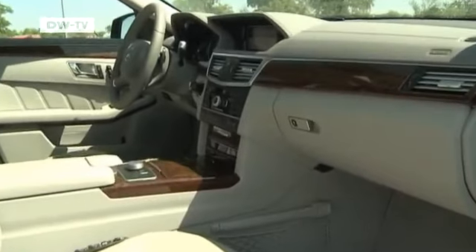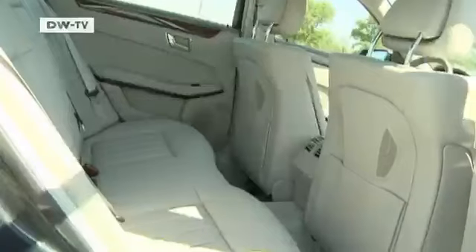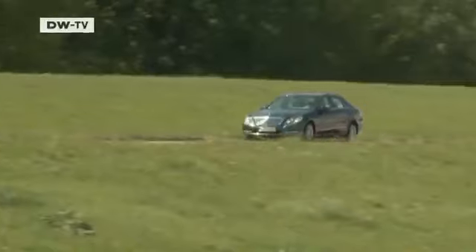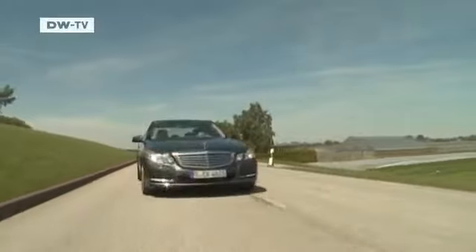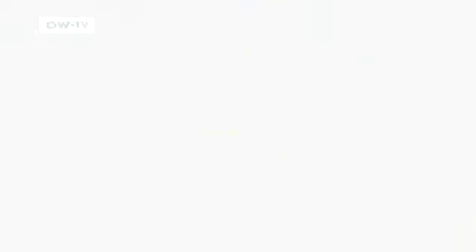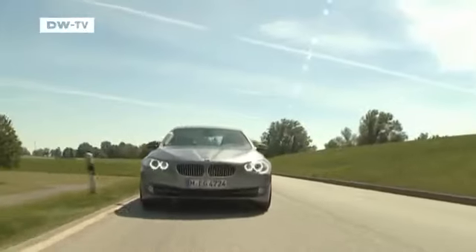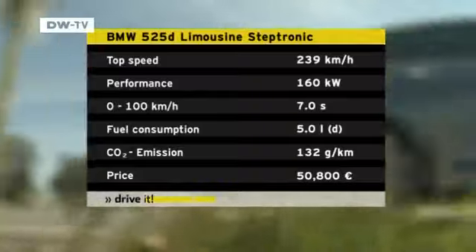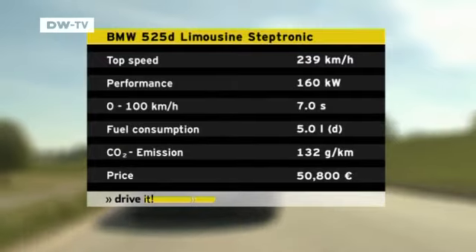If space is your priority, then this Mercedes is the car for you. But the best thing about the Mercedes E-Class is its price — in Germany, it costs 48,000 euros and is the cheapest car in our test. The BMW 5 Series is the sportiest car in the test. Its 6-cylinder diesel engine is the biggest, and with 160 kilowatts, it can speed from 0 to 100 kilometers an hour in just 7 seconds, giving it the best acceleration.